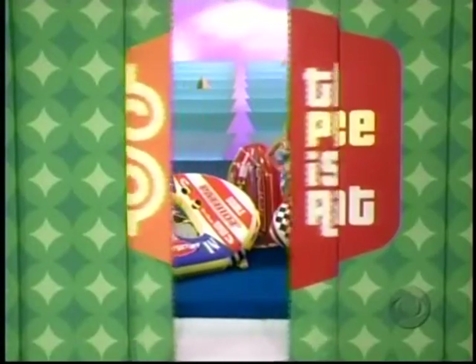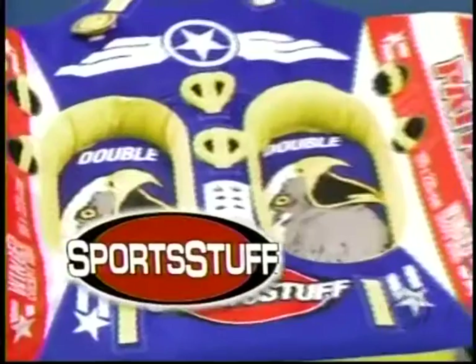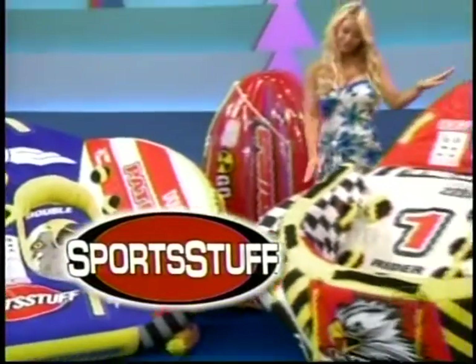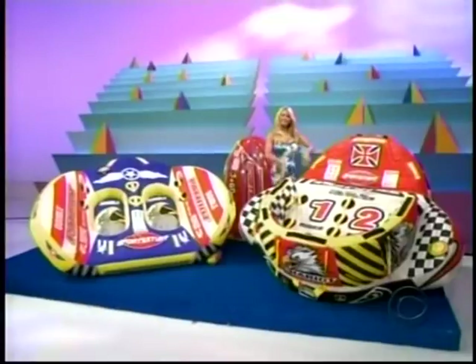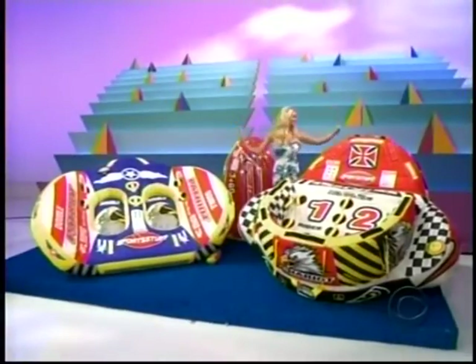James, your showcase: it's York. It's fun water tubes — features comfortable seating with handles offering a variety of riding positions. Prepare to zip through some wild rides from Sports Stuff. And to the winner, these water tubes go to...